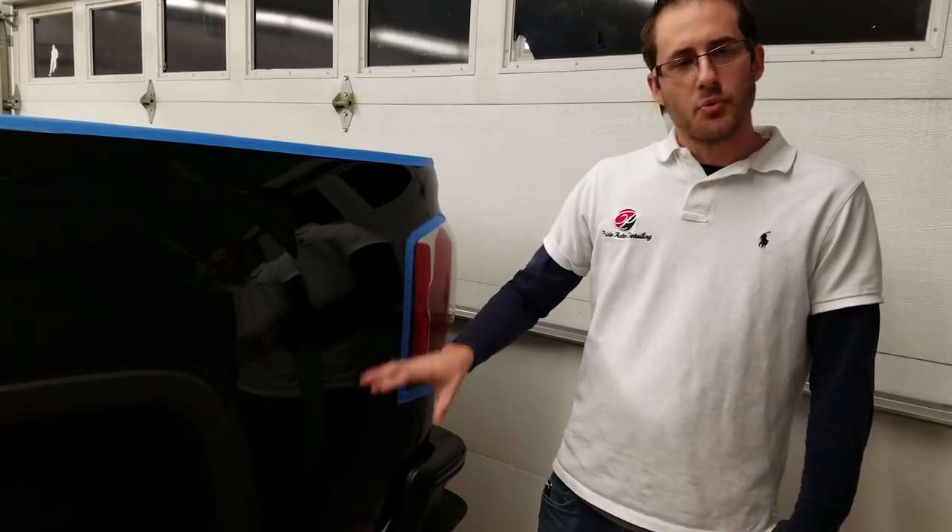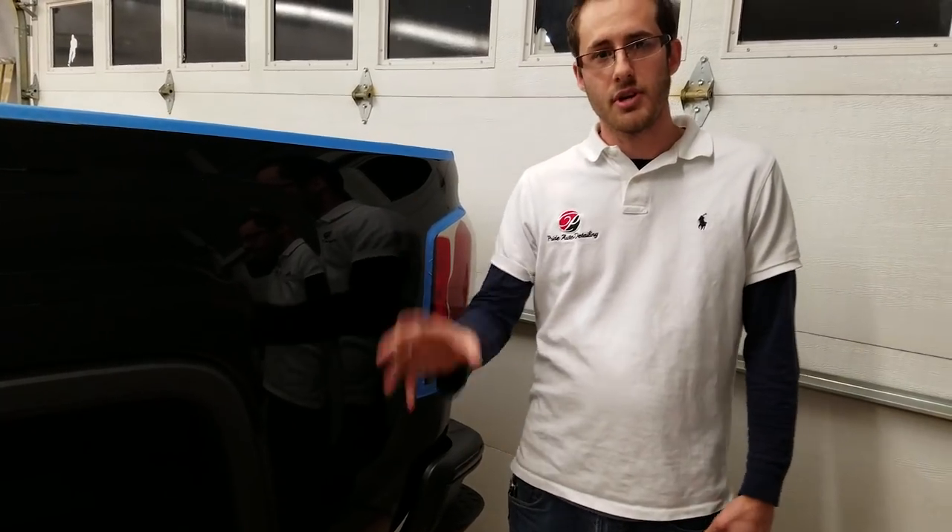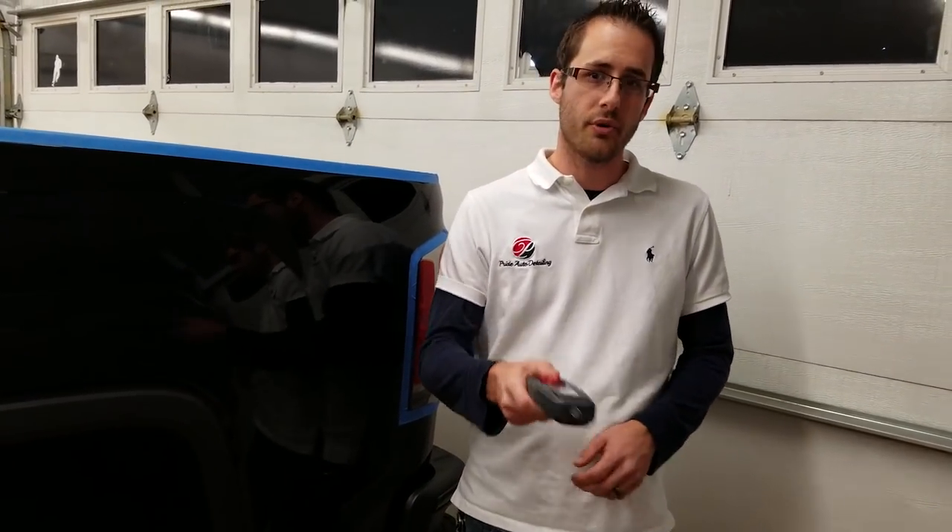I just wanted to keep this short and sweet and let you guys know what is actually occurring with those automatic car washes and the damage that happens. Stop taking them there, get off that unlimited swirl plan, and come to Pride Auto Detailing — we'll do it right the first time.